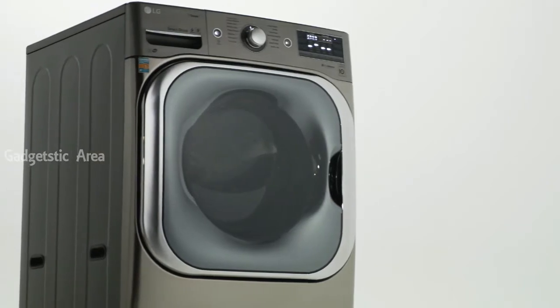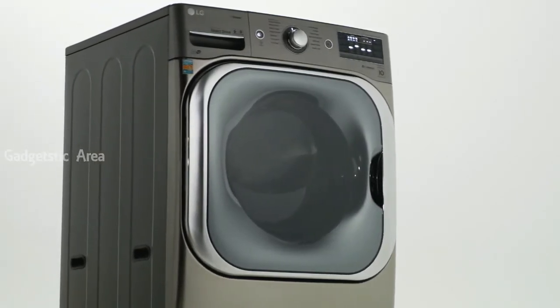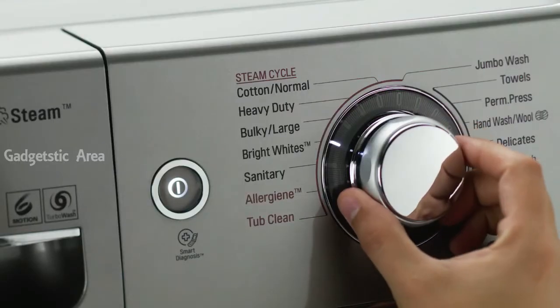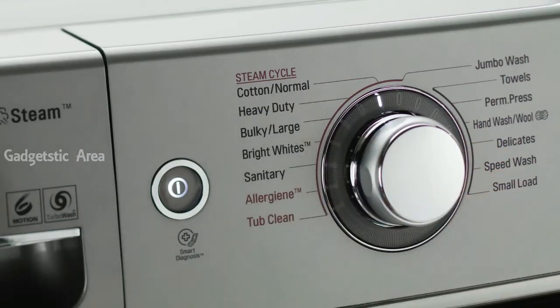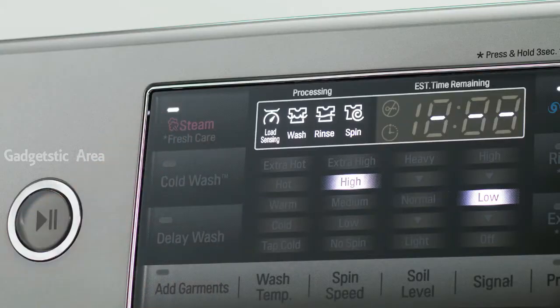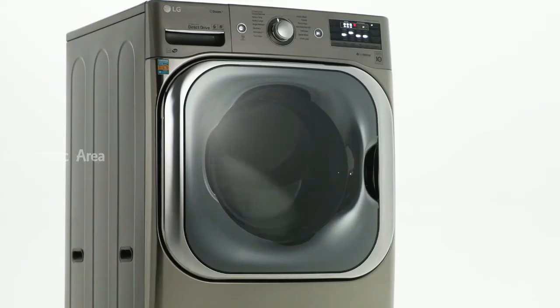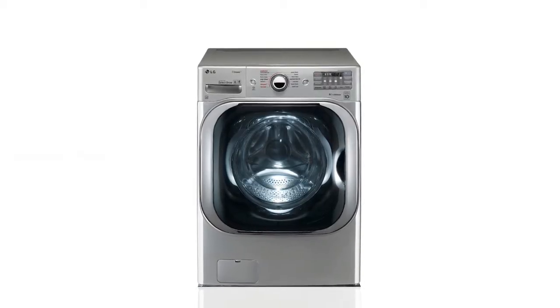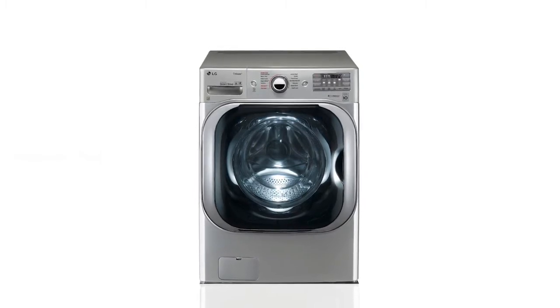With the special anti-vibration system, a noisy washer is a thing of the past. The steam cycle feature gently but powerfully eliminates stains and odors while preventing wrinkles. Even if you can't unload things right away, the LG Twin Wash tumbles your laundry periodically while still in the drum. Get laundry done faster and more efficiently with the LG Twin Wash High Efficiency Washer.